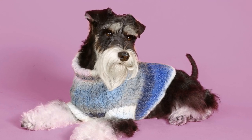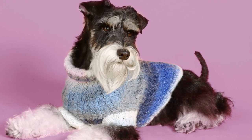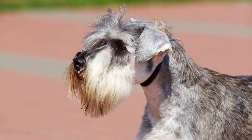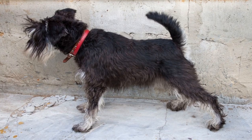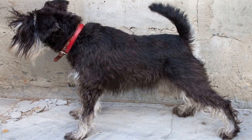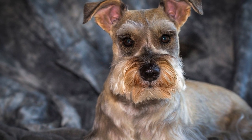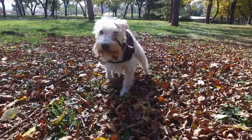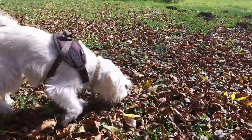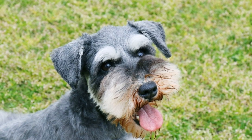Bathing your miniature schnauzer should only be done when necessary, as excessive bathing can strip their coat of essential oils. Use a gentle dog shampoo and conditioner designed for their specific needs. It is essential to dry your schnauzer thoroughly after a bath to avoid any skin irritations or infections. Regularly check and clean your miniature schnauzer's ears, as this breed is prone to ear infections. Use a recommended ear cleaner and gently remove any dirt or debris.